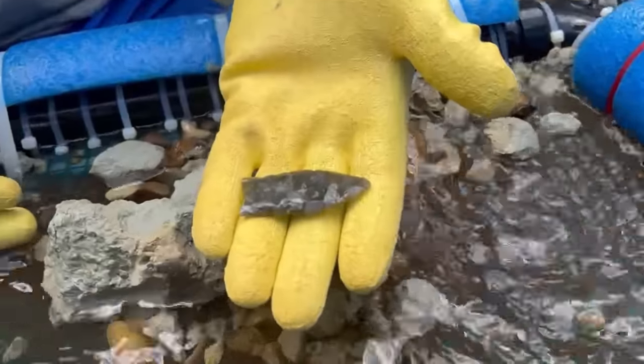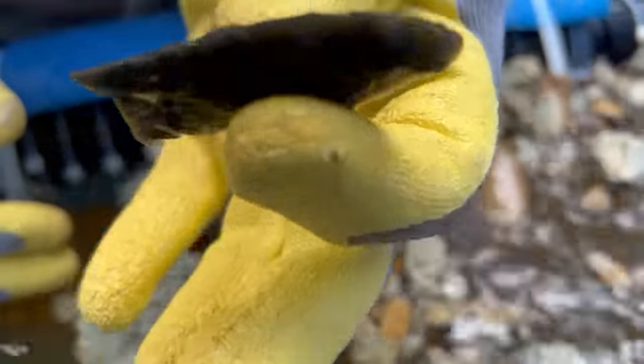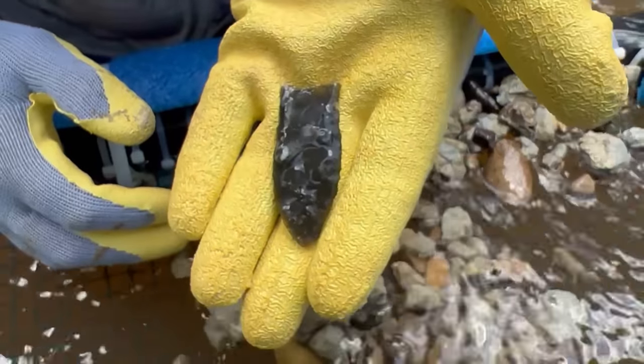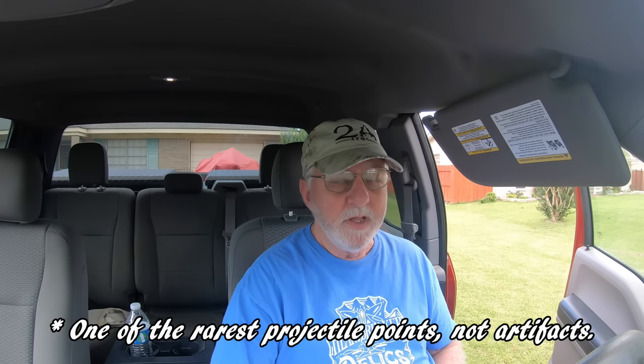Every time we find a point, we're thinking about all the backstory behind it — how it got there, who made it. But when a point like this is found, it really starts our minds to work. Just the fact that this point is a Clovis is exciting and significant in itself because they're very rare in our area, and there are estimates that less than 10,000 of them have ever been found, making it the rarest artifact in the world. But what makes this point so significant is that it's made from a material that is exotic to the state of Mississippi — this material came from Florida. That would suggest that they migrated from Florida to this area on their way west.